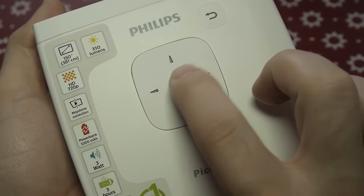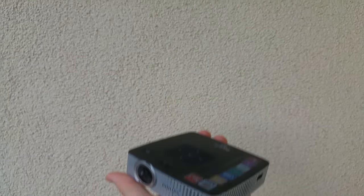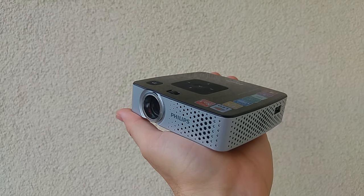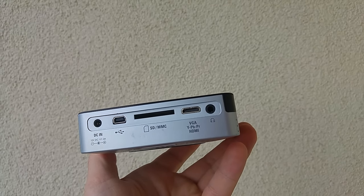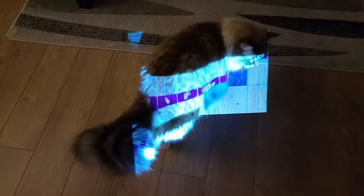Previous PicoPix projector models were interesting but had a few drawbacks. For example, PicoPix 3514 had a USB and SD card slot and was fully mobile. The next model, 3610, was even better with Wi-Fi and Android. Unfortunately, both previous projectors had a resolution of 854 by 480 pixels and brightness of around 100 lumens.